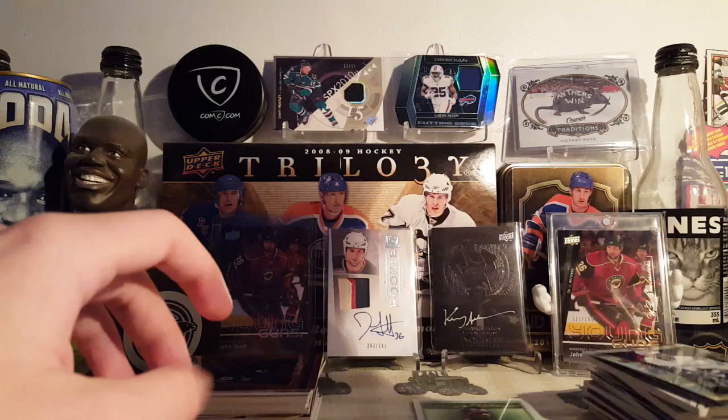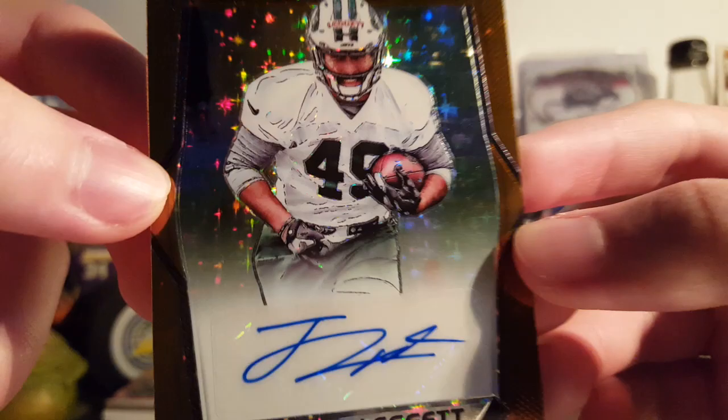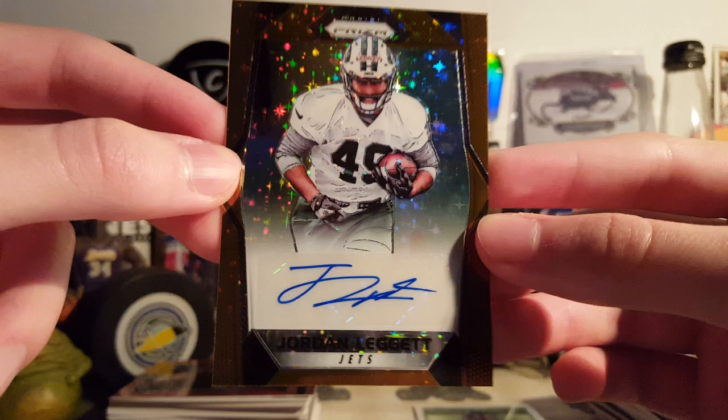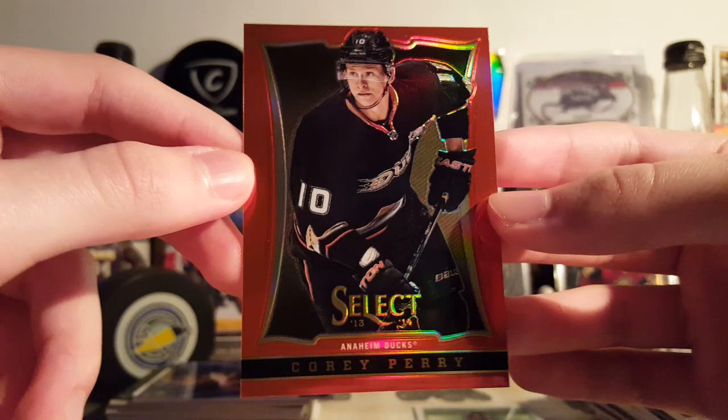Next is a Jordan Leggett — or Leggett, I don't know how you say this guy's name — from 2017 Prizm, First Off the Line. This is the Bronze Stars Parallel. Love the Stars pattern — super, super nice, it's pretty cool-looking. Nice card for $1.25, I think this was. Next is also from Select 13-14 — this is the Spring Expo Red Parallel of Corey Perry, 34-35. Yeah, the Select Parallels are really nice, can't go wrong.